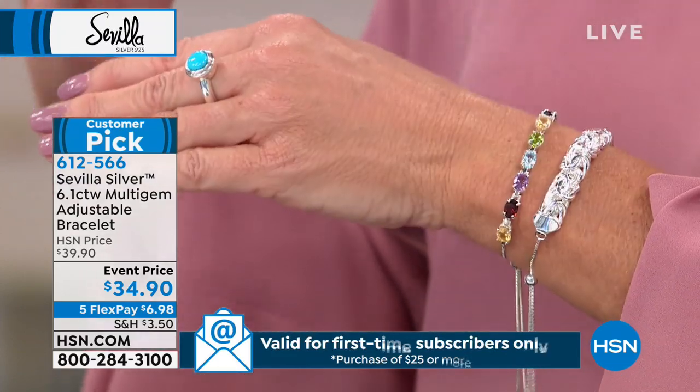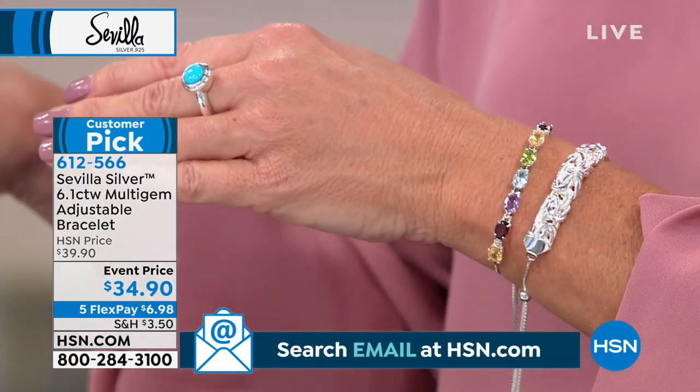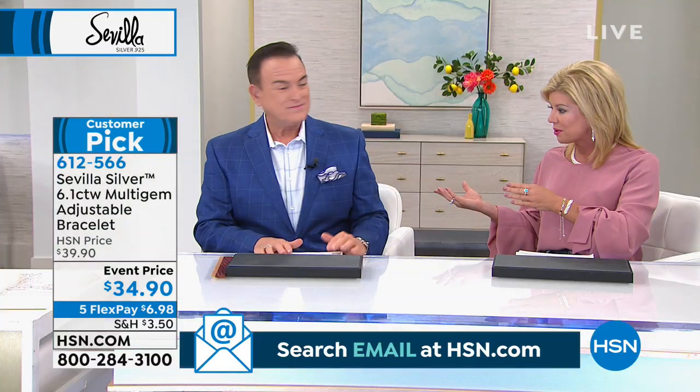We were saying birthstone bracelet — you remember the birthstone rings? Mother's Day is around the corner, so maybe we'll highlight some of the different birthdays represented by the birthstones.